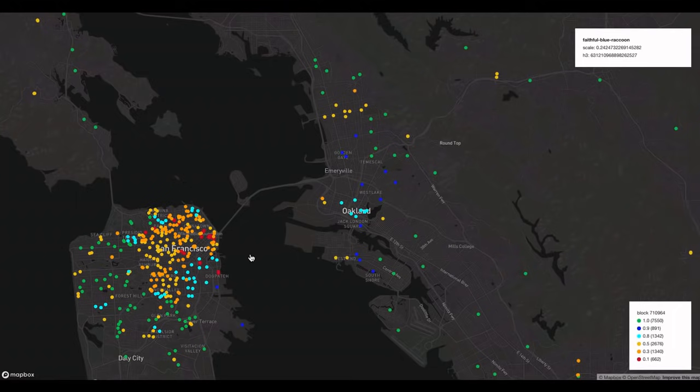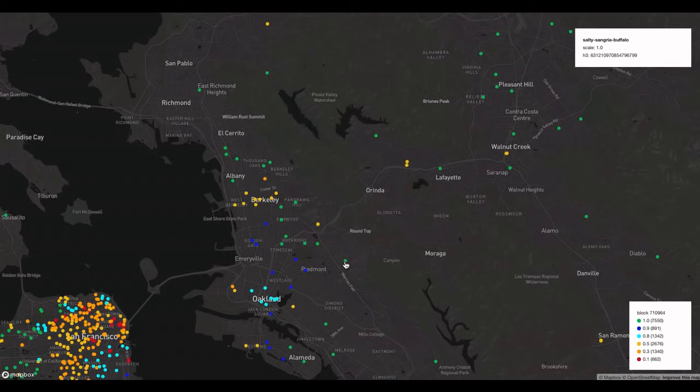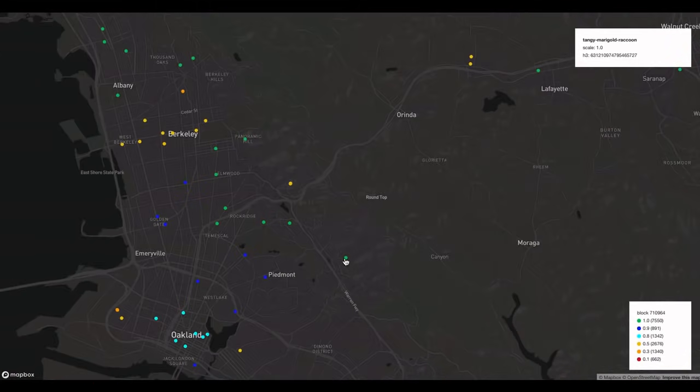My main takeaway is that my initial thought — that being in a big city surrounded by hotspots means we'd connect, provide extra coverage, and earn more HNT — doesn't seem to be the case. It seems this green hotspot over here has a scale of 1. Let's try to find it and see how much HNT it's mining each day. It looks like it's called Salty Sangria Buffalo — let me look it up. The website is a little slow right now.